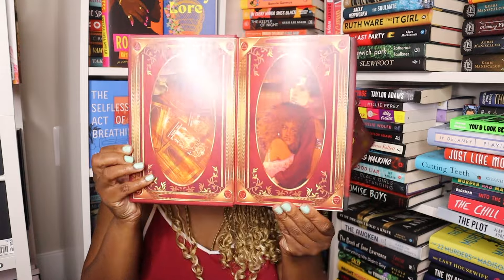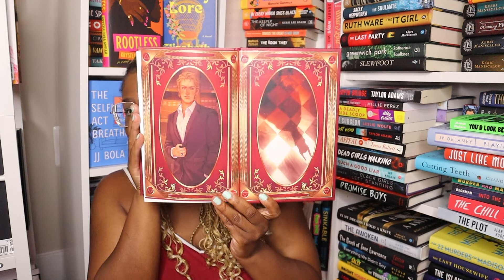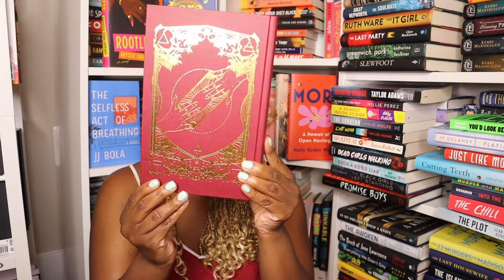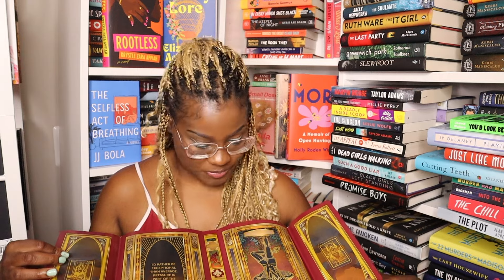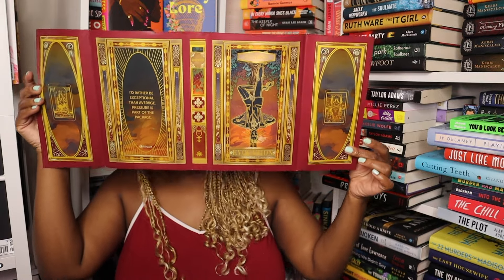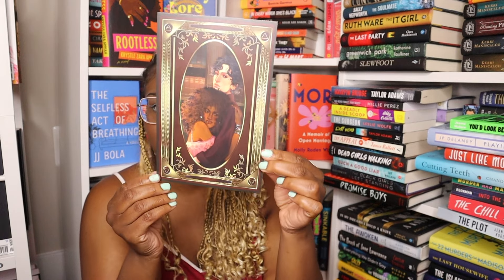Here is the naked hardcover. We also have a reversible dust jacket. There's a letter from the author here, and on the back we have an art print.